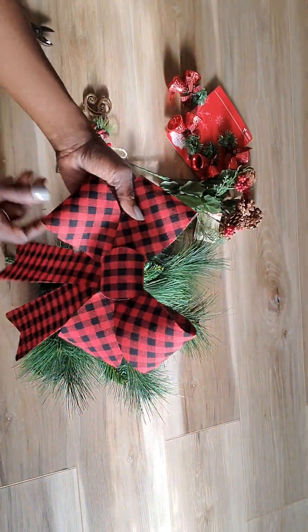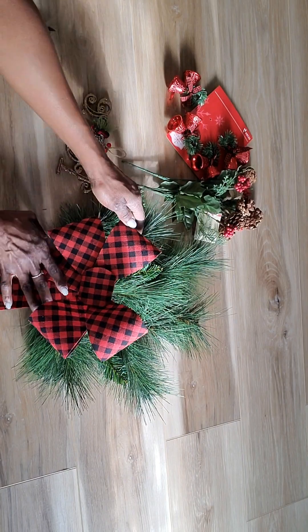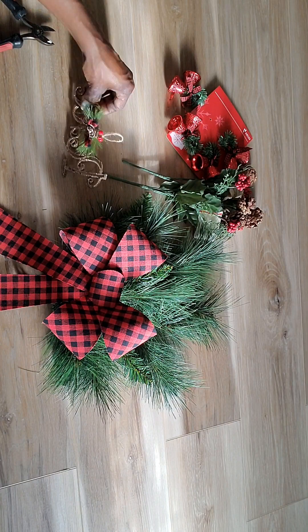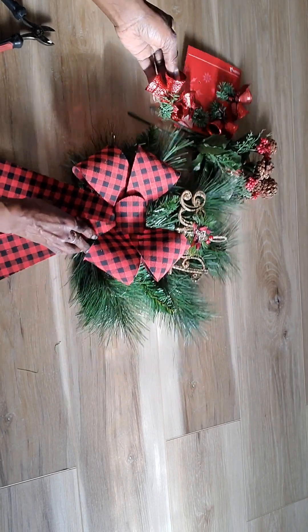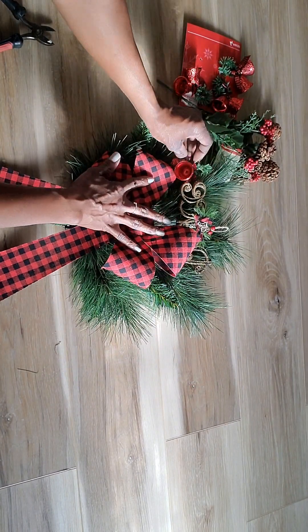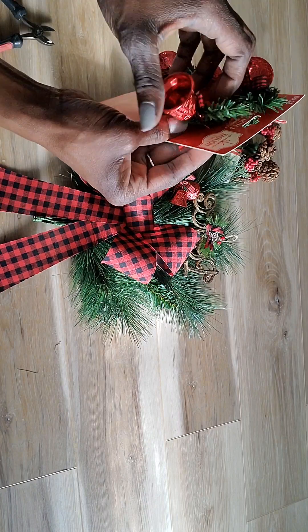Buffalo plaid is so popular right now. I like to try-fit things first because it's important — instead of installing and then taking things off later. This piece is my theme, and then I'm adding some little bells in different places, pretty much layering it. I got these little things at Walmart.